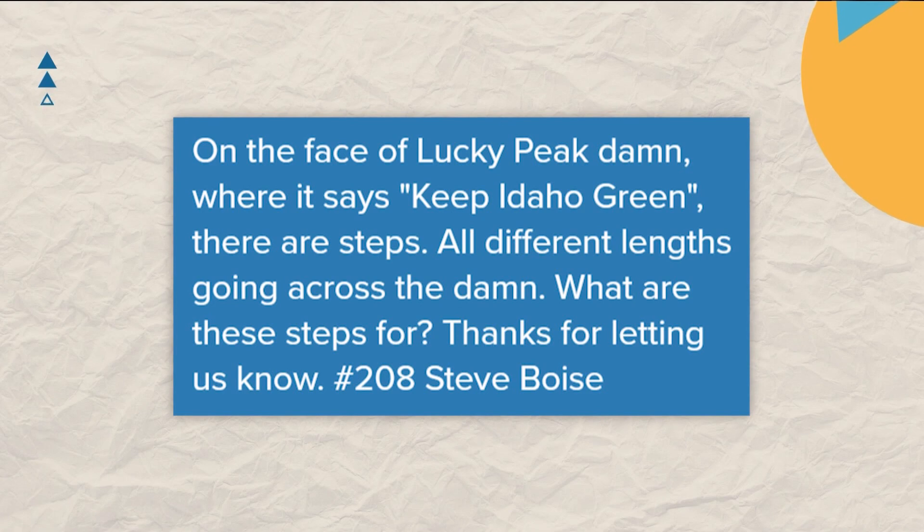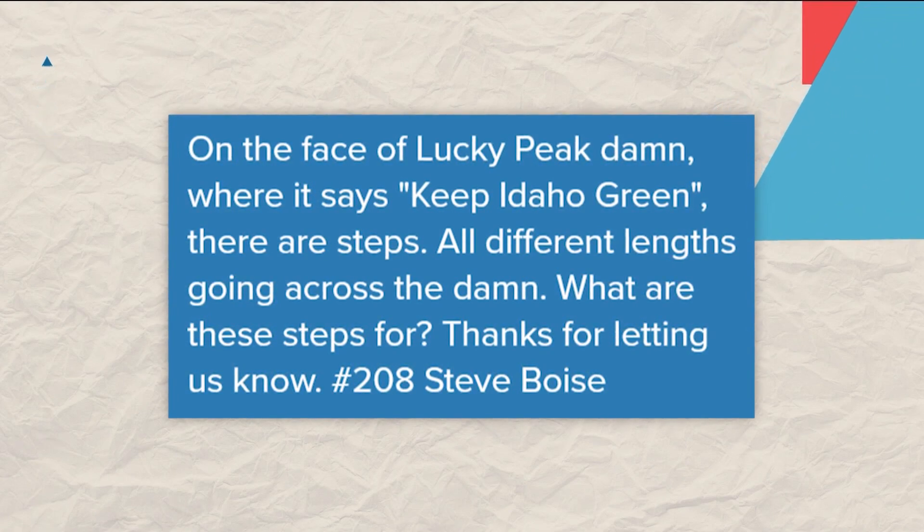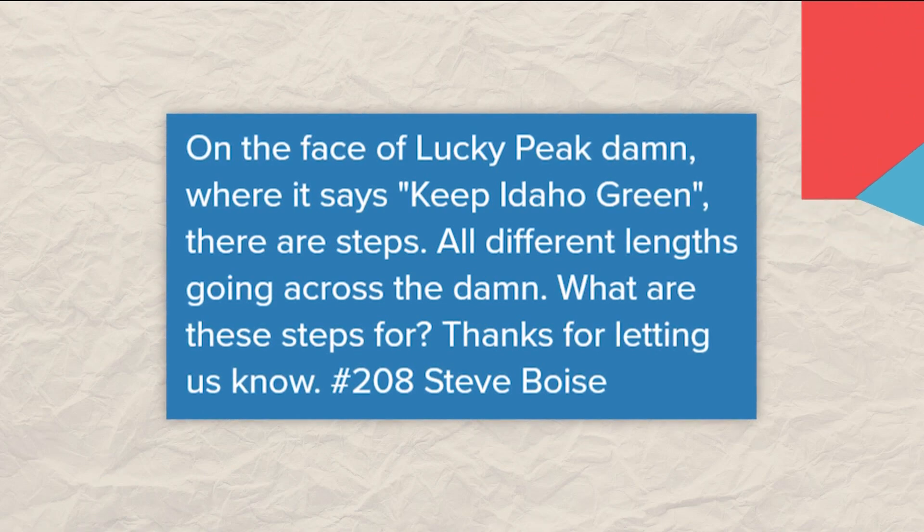About a week ago, we did a quick story on some stone steps found along Warm Springs Avenue. Carriage stones, they're called, and they were for people's ease of getting into horse-drawn carriages before cars came along. Those steps sparked this question from Steve last week. On the face of Lucky Peak Dam, where it says 'Keep Idaho Green,' there are steps, all different lengths going across the dam. What are these steps for, Steve asks.